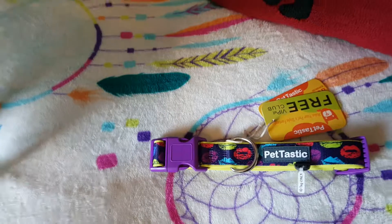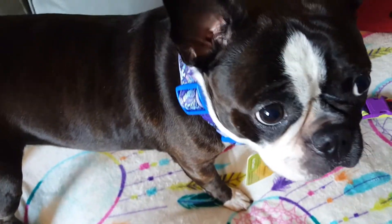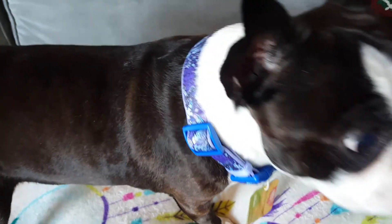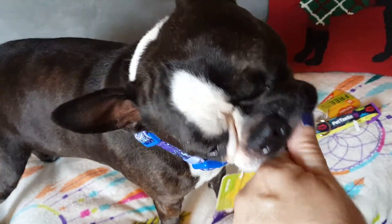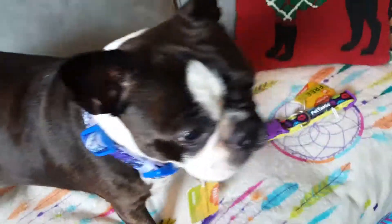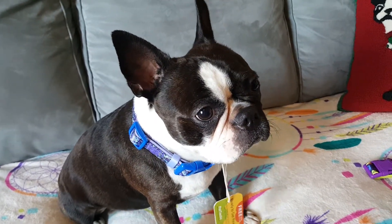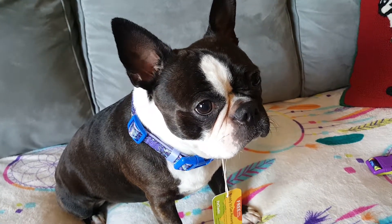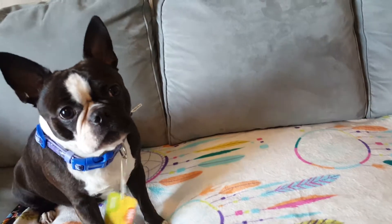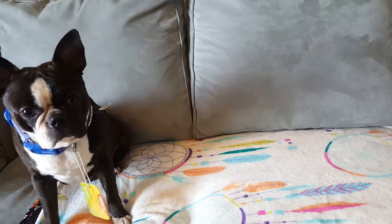He's a little weirded out by wearing a collar. He wears a harness, he has a microchip, and we live in an apartment — he doesn't really need ID tags. We live on the third story, there's really nowhere he can go, and he doesn't leave the apartment without a leash. But if we do go out somewhere, we probably should put tags on him and not rely solely on his microchip.